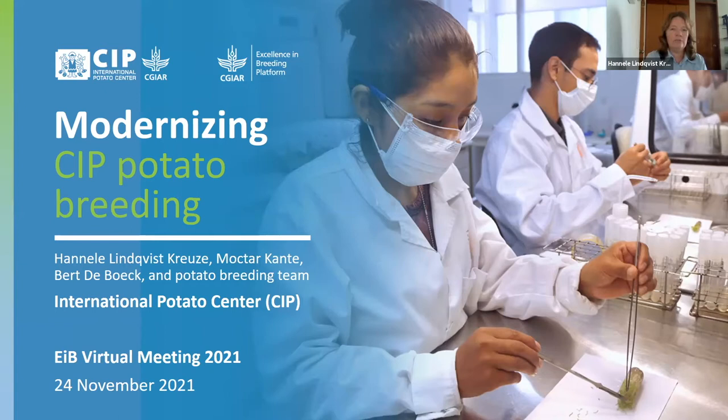This work has of course been a big team effort of the entire potato breeding team, but I would like to mention two names: Mokhtar Kante, who is responsible for molecular breeding, and Bert de Buc, who is responsible for statistics and data management.